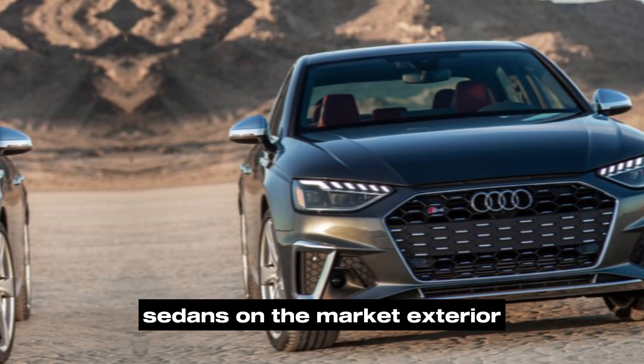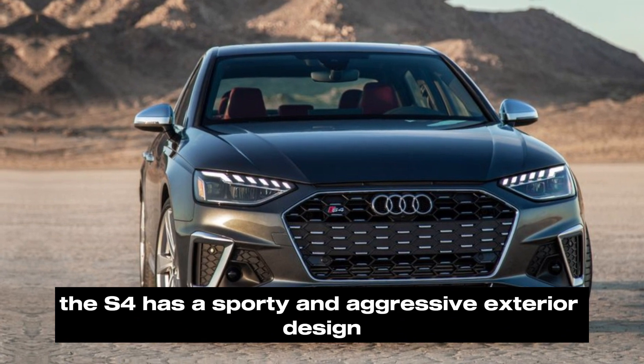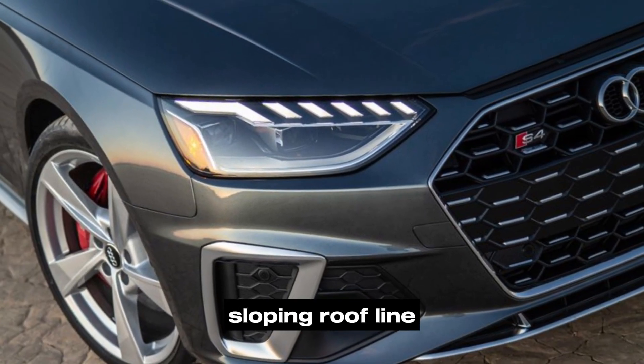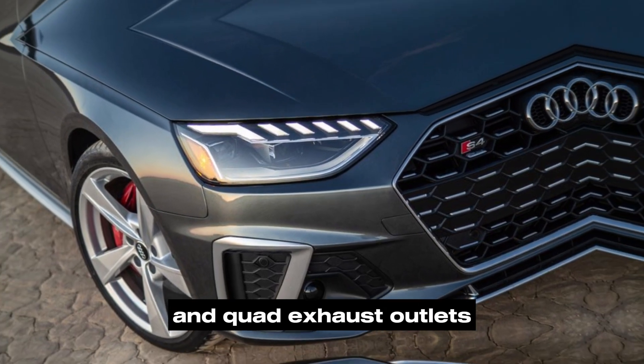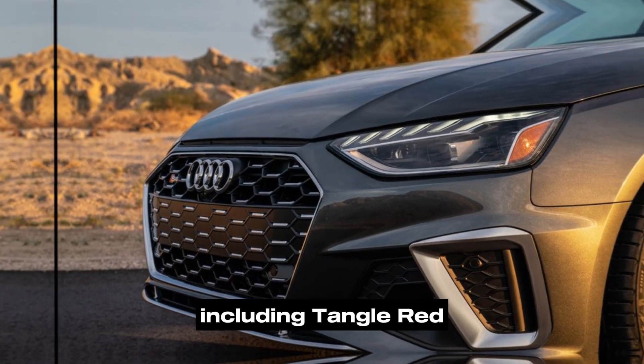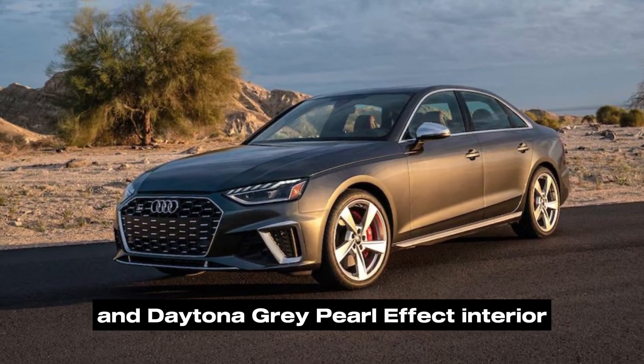Exterior: The S4 has a sporty and aggressive exterior design with a wide grille, sloping roofline, and quad exhaust outlets. It's available in a variety of exterior colors including Tango Red, Glacier White, and Daytona Gray Pearl Effect.